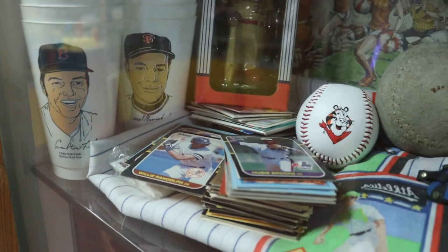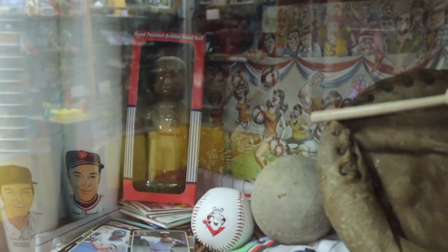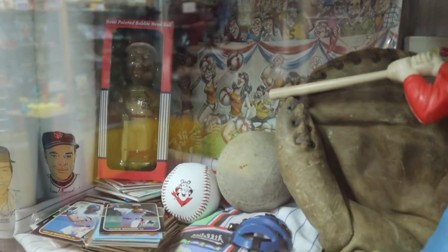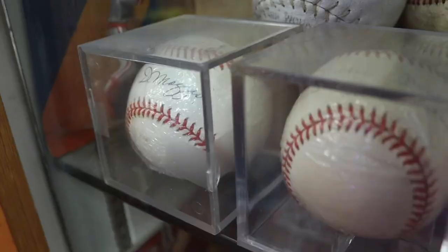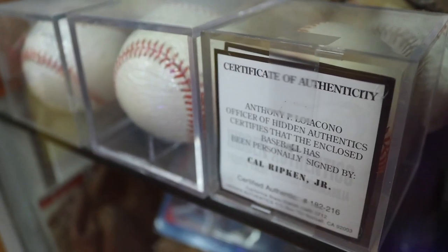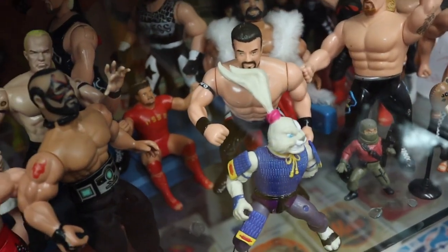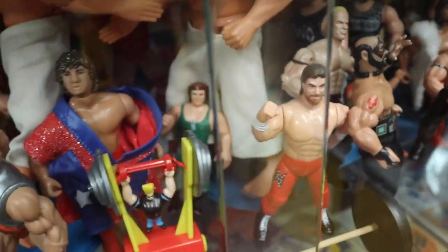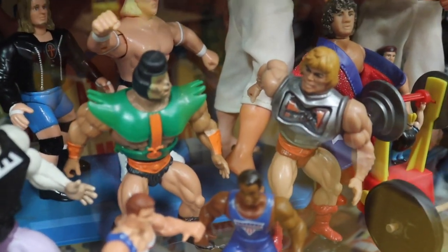Of course you can always find memorabilia and toys at sporting events, and it's neat to see some of these items because some of them, like other items in this museum, date back to the thirties and forties. They have a few signed balls like this one from Cal Ripken Jr. with the certificate of authenticity. Wrestling is a sport too, and they have every wrestling icon from like the beginning of time. But wait — there's a hidden He-Man in here!